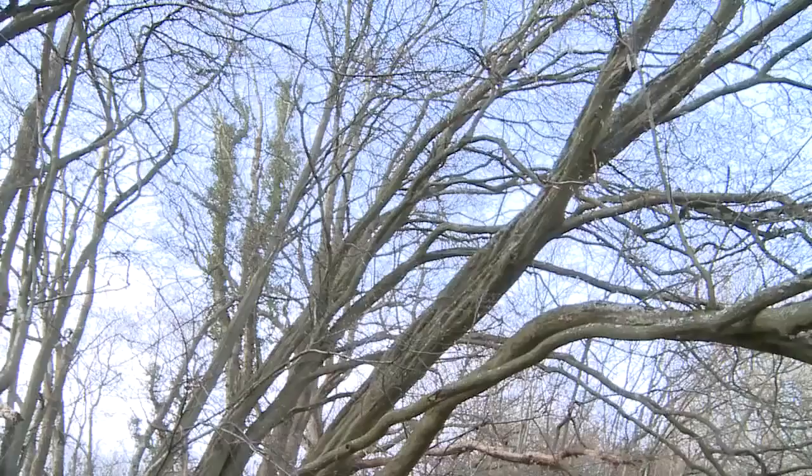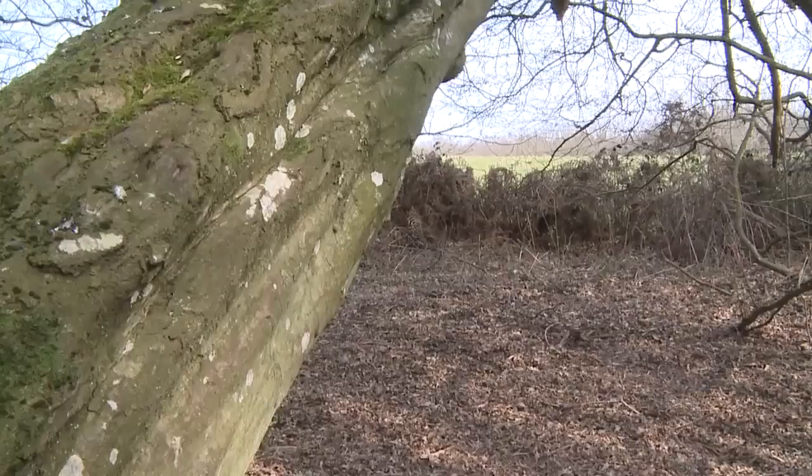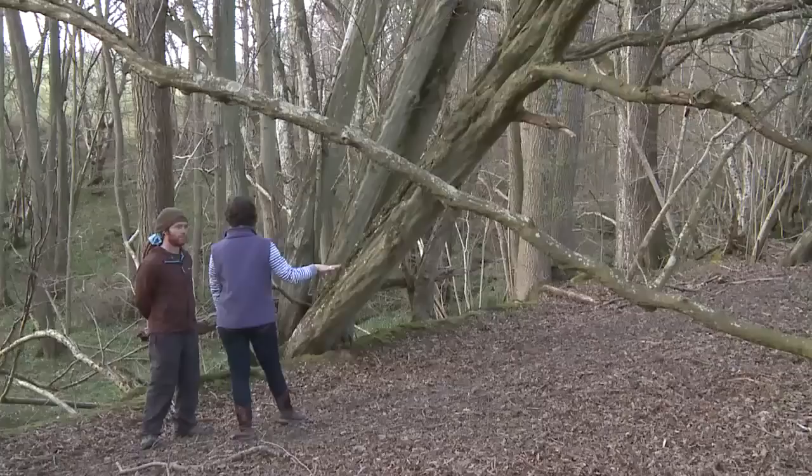As you can see, the trees have actually bent over into what was a former field to catch the light, and eventually this will be completely taken over as woodland. You can see the new fence line has been moved a bit further out.